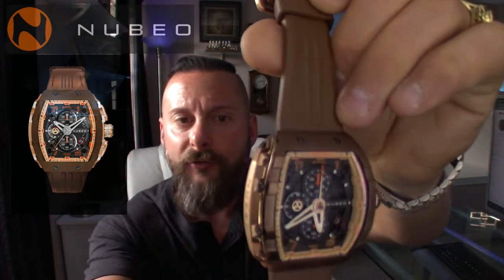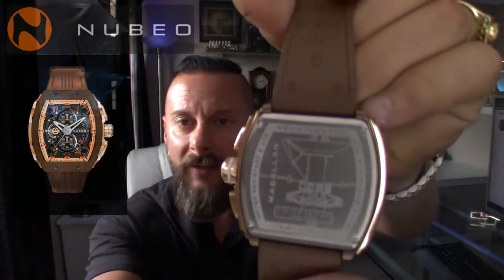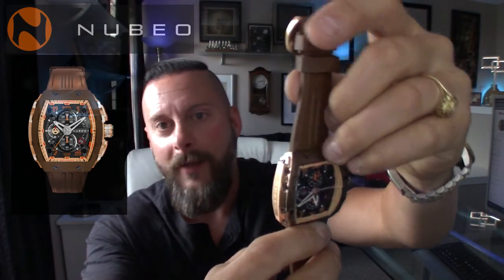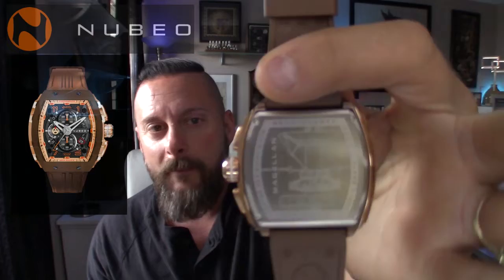Of course, it is a chronograph quartz movement. You do have the Magellan — I believe the Magellan is a satellite. Don't quote me on that. I'm too excited to review the watch before I even read about it. You have your theme on the back. Some of Nubeo's watches when you go to their website — click the link in the description, check them out. Don't forget to use my 10% off code and take advantage of that.